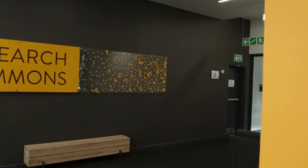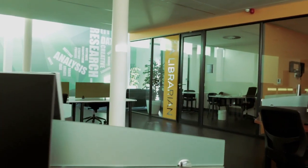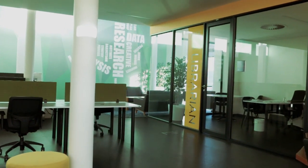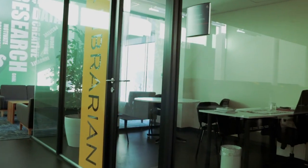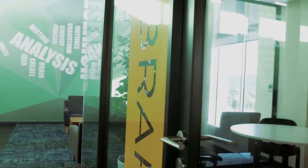Moving ahead is the Research Commons, a dedicated facility with comfortable furnishings, technology and resources which can only be accessed by postgraduate students, research fellows and staff members.